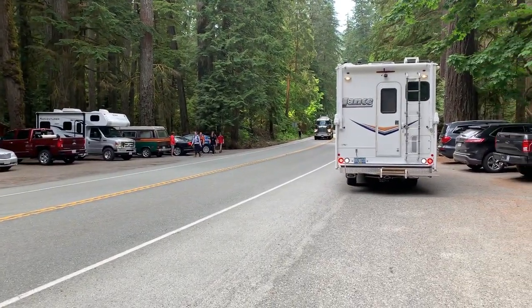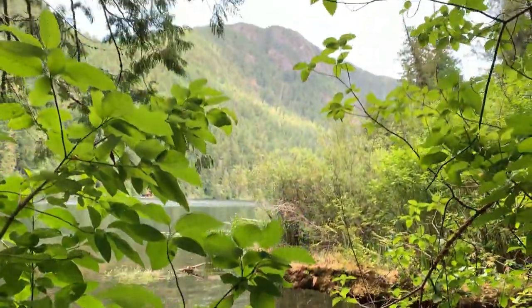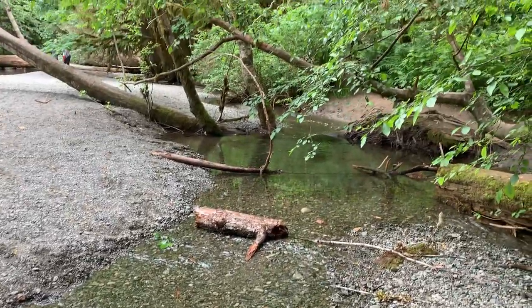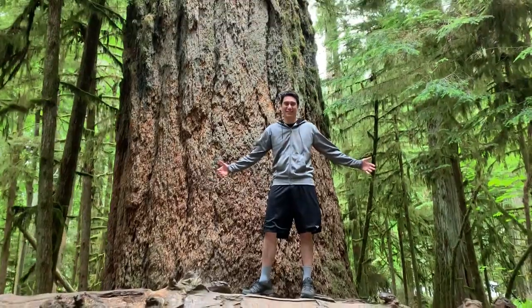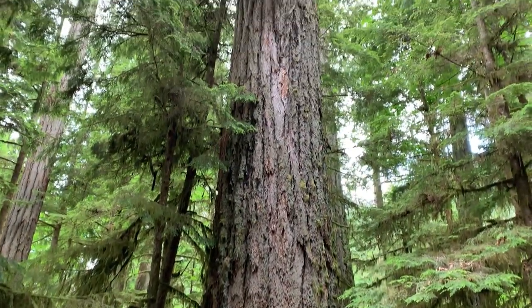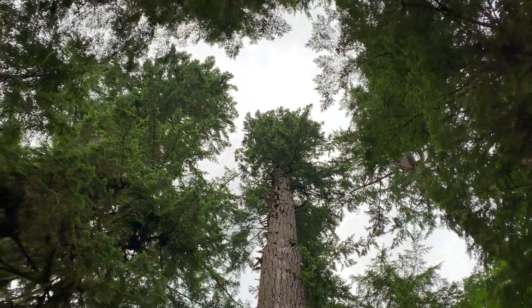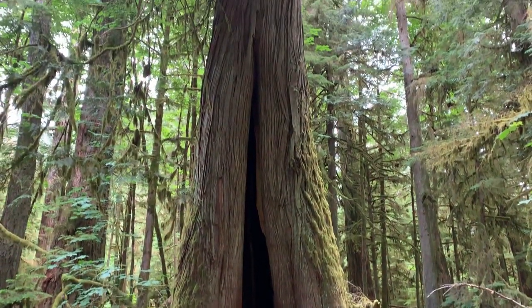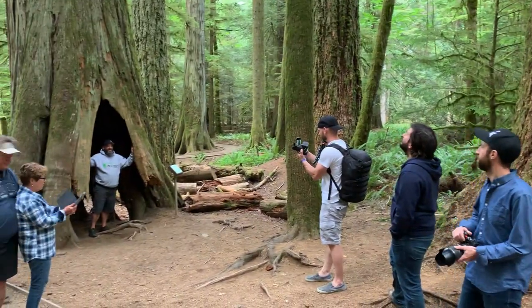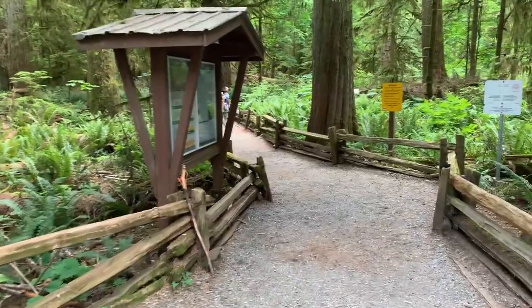Since the highway splits the park on two sides, on the north you have beautiful hiking trails and Cameron Lake. On the south side of the highway you have towering trees, creeks, viewpoints, and this — a Douglas Fir that's the biggest tree in the forest at 800 years old. This is one of the highlights of MacMillan Provincial Park. If you're driving through, you have to stop. It's easy to see why MacMillan Provincial Park is one of the most visited provincial parks in British Columbia.